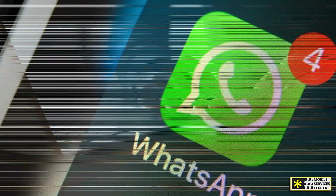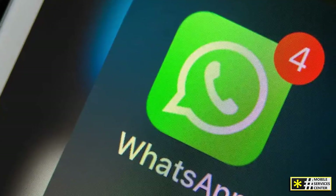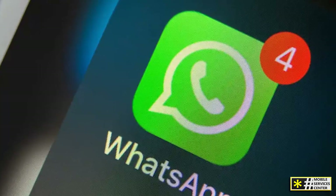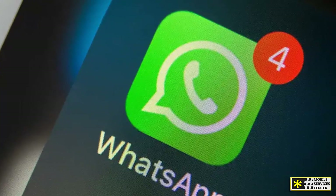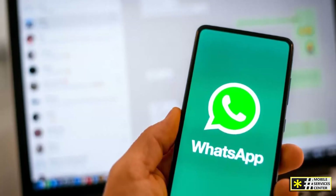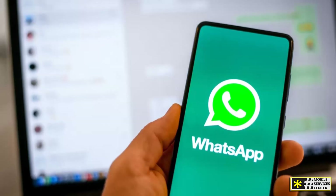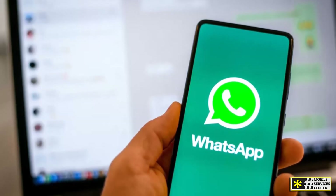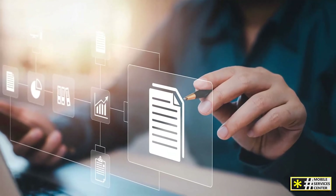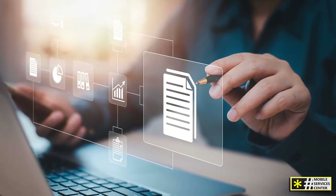Next, we've got WhatsApp, one of the most popular messaging apps in the world. WhatsApp offers end-to-end encryption, which means your chats are secure and private. It's ideal for texting, voice calls, video calls, and even group chats. You can share files, photos, and videos, and the app works on both Android and iOS, making it great for staying in touch with friends who aren't on Android. And the best part? You can use WhatsApp Web to sync your chats on your computer for a seamless experience.